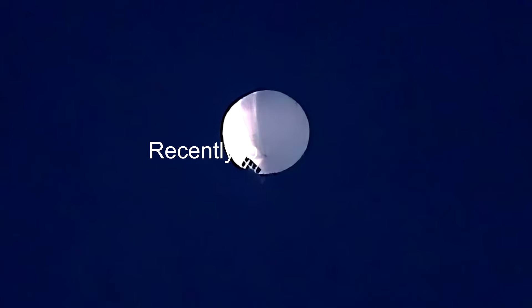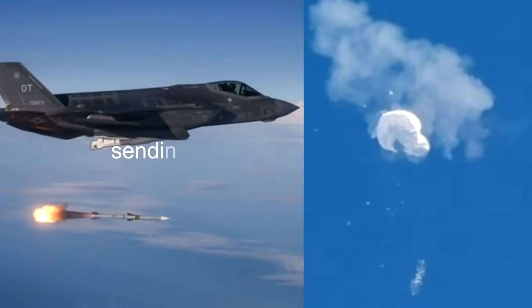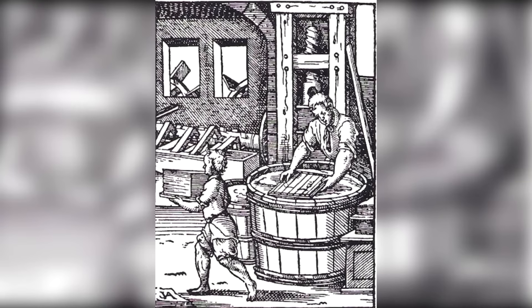Recently, 'Balloongate' — the case of a suspected spy balloon — has sent alarm bells across the US and other countries. The French brothers Joseph and Jacques Montgolfier made the first hot air balloon of paper and silk. These brothers were paper manufacturers and had noticed ash rising in paper fires.